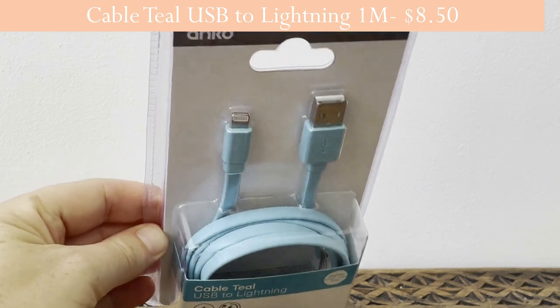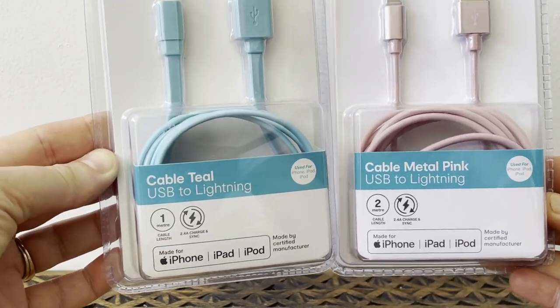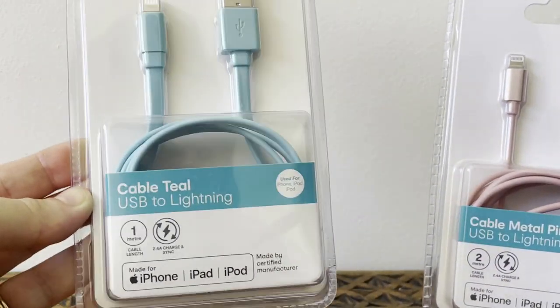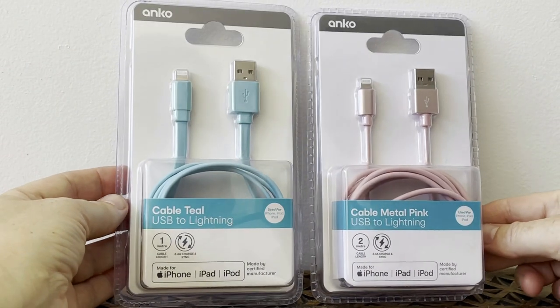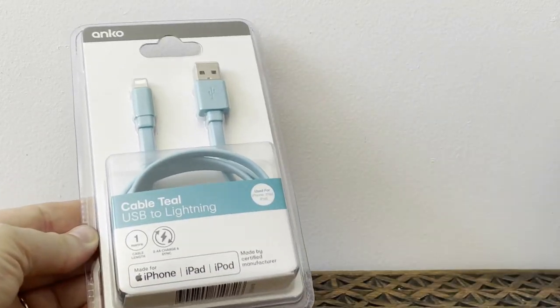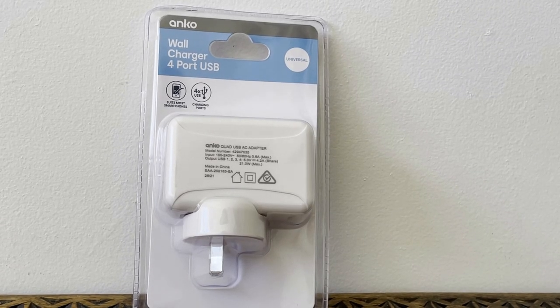I also got a teal USB to Lightning cable, one meter. I got the blue so I know which color is what — the boys can use the blue one and the pink one can be mine. I thought they were a really nice design and a pretty good price.